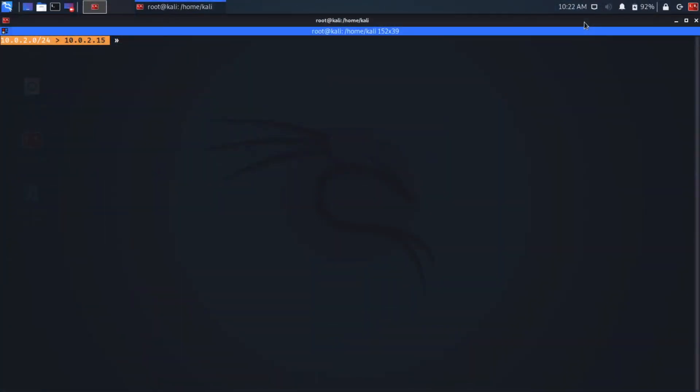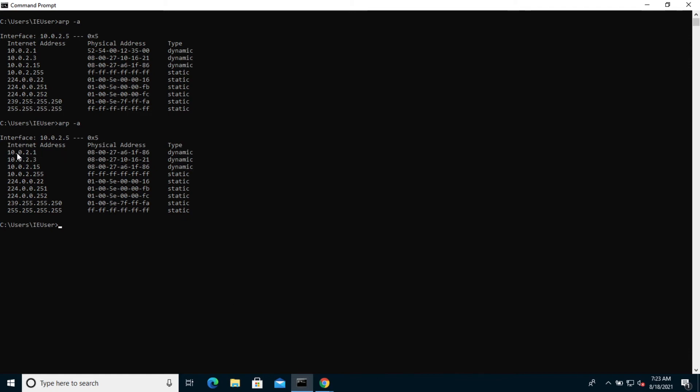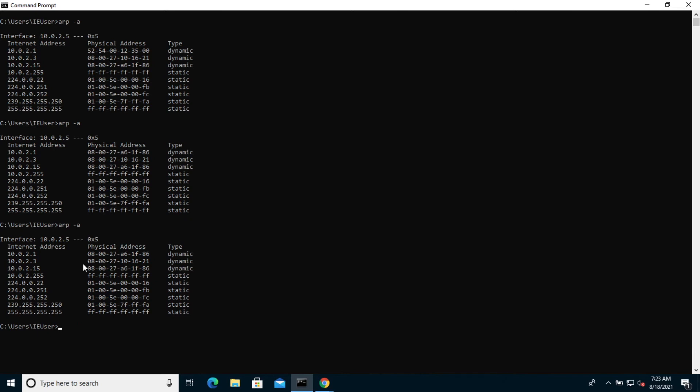At this point we have net.probe on, which has also turned net.recon on. We also have the ARP spoof attack happening with bettercap. On our Windows machine, if we pop into the ARP -a table here, we can see that the physical address of the router is pointing to the Kali machine. So we have this all set up, and at this point we can now start to spy on the network devices.